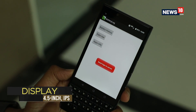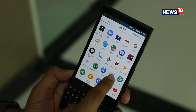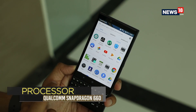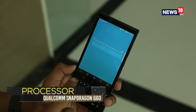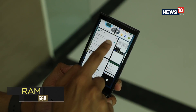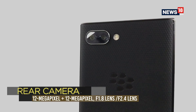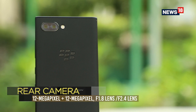The only area where the Key 2 perhaps falls behind the Android phones in its price range is the processor. The Qualcomm Snapdragon 660, though no slouch, is still not a match for the more top-of-the-line Qualcomm Snapdragon processors. There are dual 12 megapixel cameras at the back, which do well with most photos that you will click.